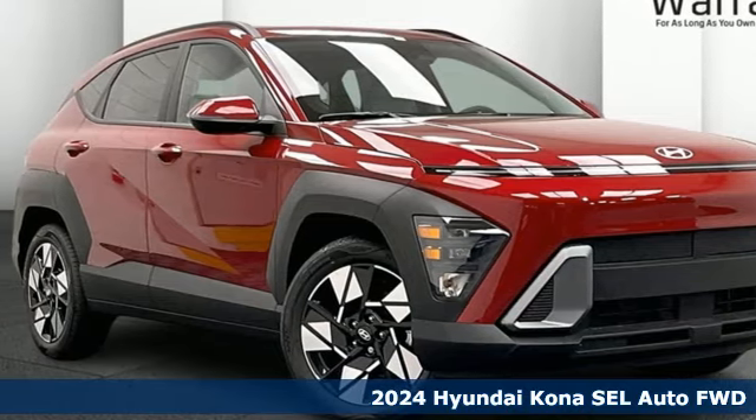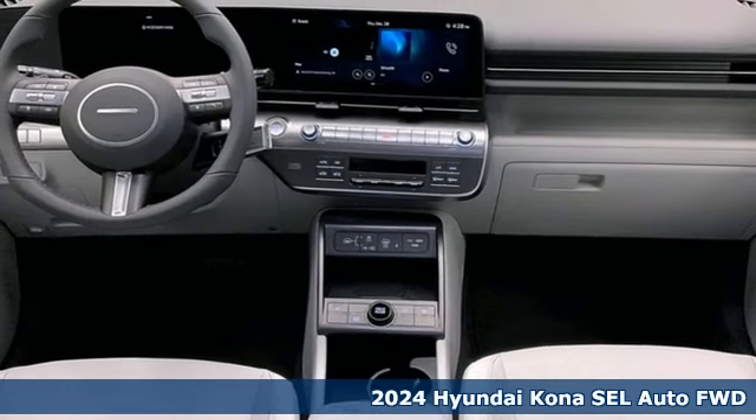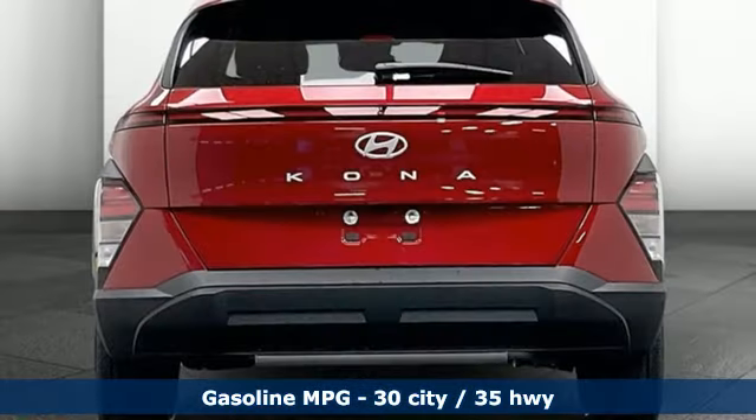Here's a new 2024 Hyundai Kona. This compact CUV has style on a massive scale, and power and composure for all roads. You'll look forward to every drive with features like these.